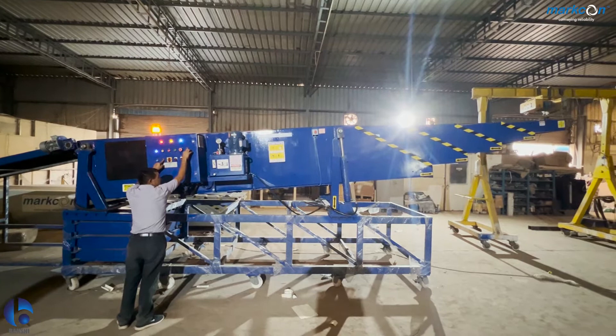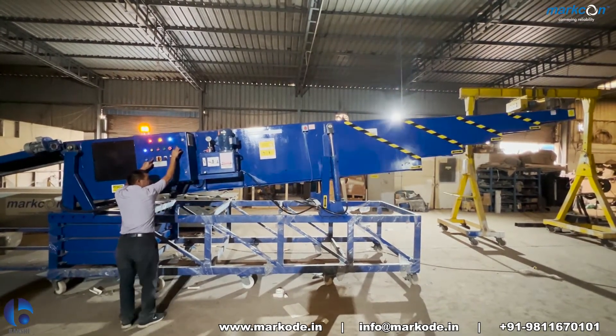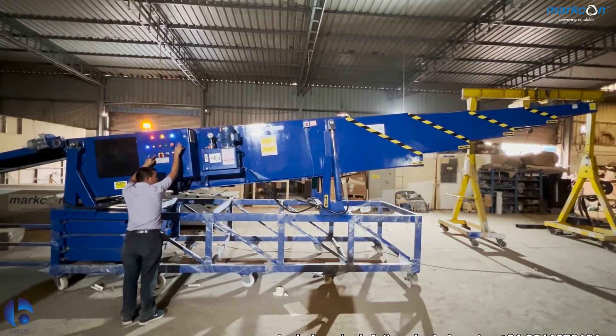With the help of hydraulics, Marko telescopic conveyors can easily get inclined for easy stacking, and can easily enter the trucks.